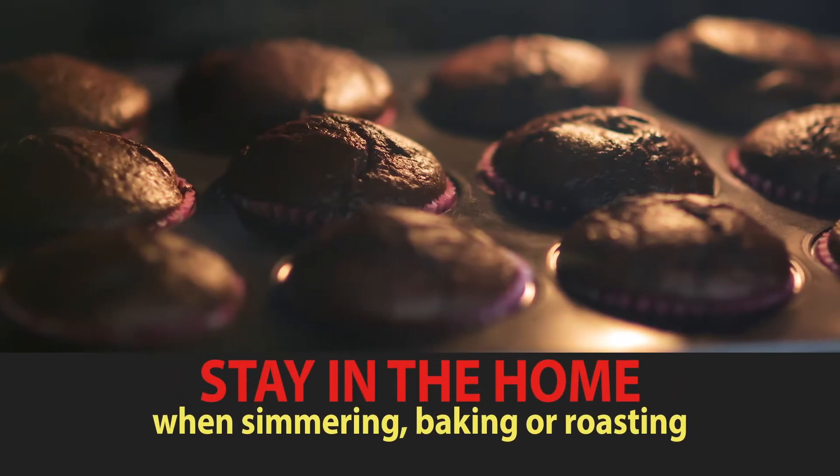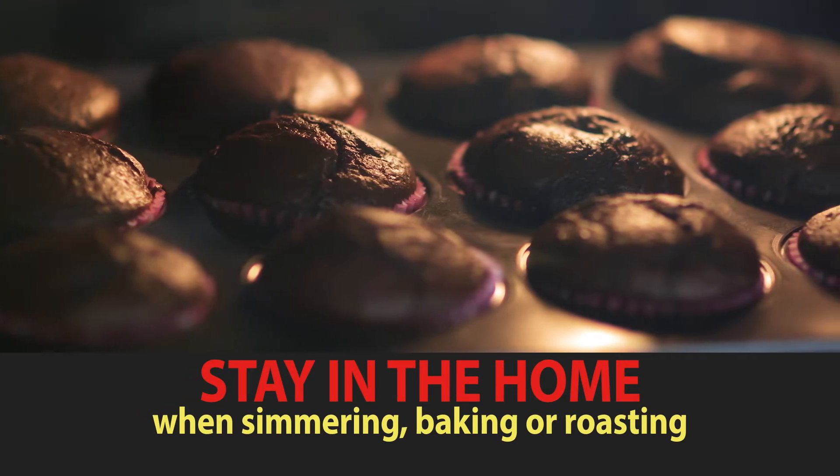If you are simmering, baking, or roasting food, make sure to stay in the home and check on it regularly.